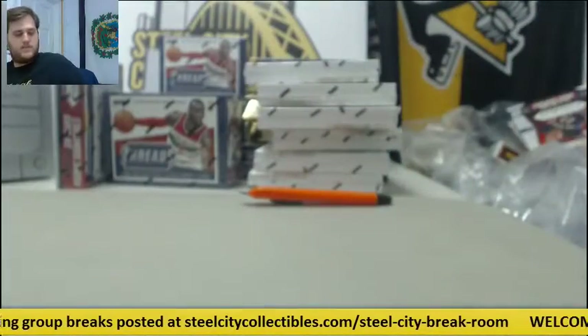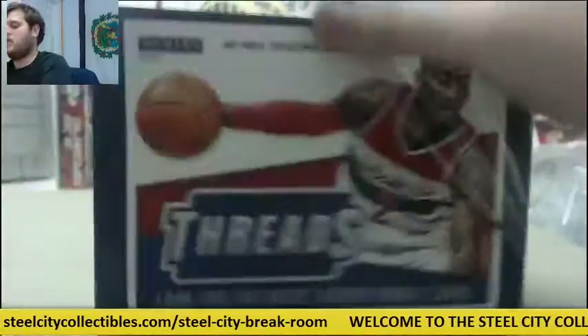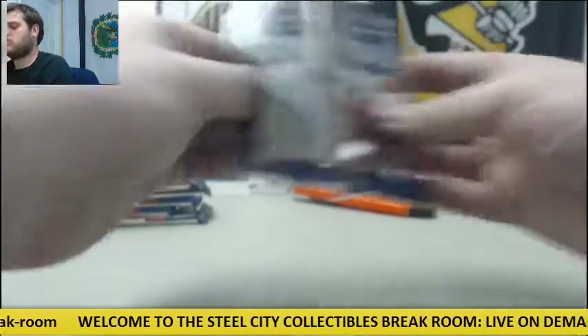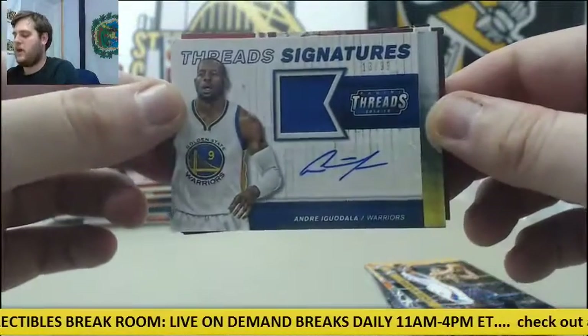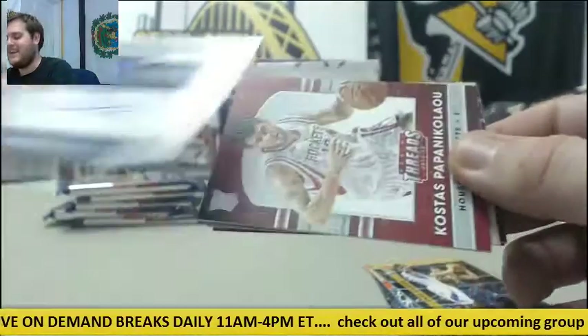The quarter favors Lee, Paul. For the Warriors, jersey swatch auto Andre Iguodala, 13-99. Nice hit right there for the Warriors — 13-99, Iggy.